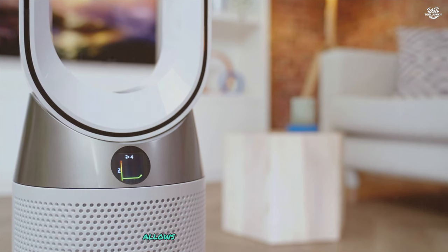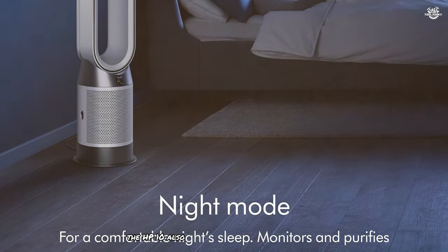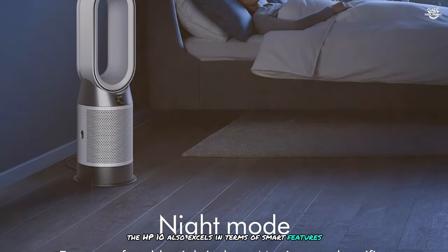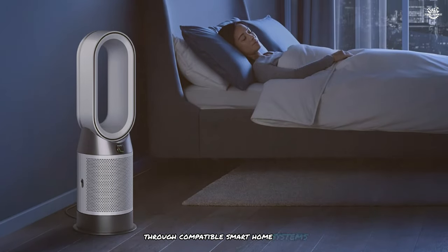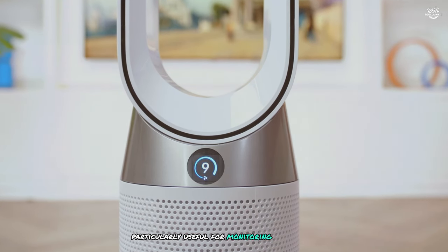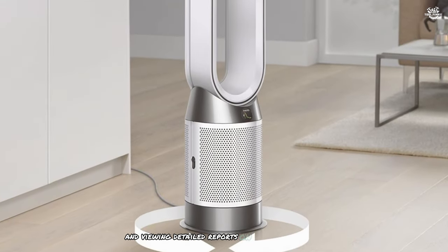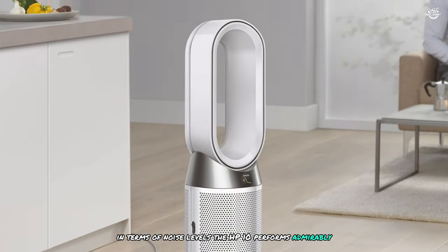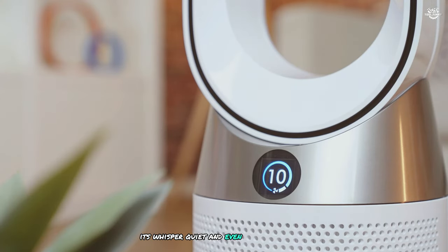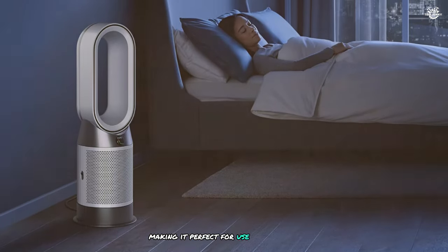The thermostat control allows you to set a target temperature and the unit will maintain it automatically. The HP10 also excels in terms of smart features — it can be controlled via the Dyson Link app or voice commands through compatible smart home systems. I found the app particularly useful for monitoring air quality in real time, adjusting settings remotely, and viewing detailed reports on air quality trends. In terms of noise levels, the HP10 performs admirably — on its lowest settings it's whisper quiet, and even at higher speeds the noise is not intrusive. The night mode dims the display and operates at the quietest settings, making it perfect for use in bedrooms.